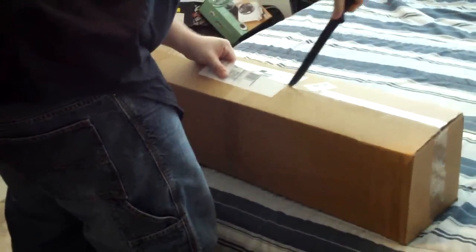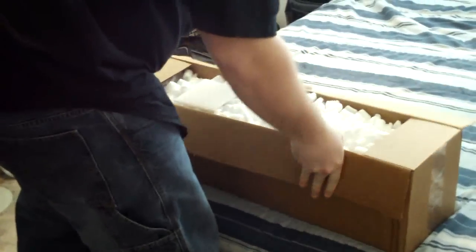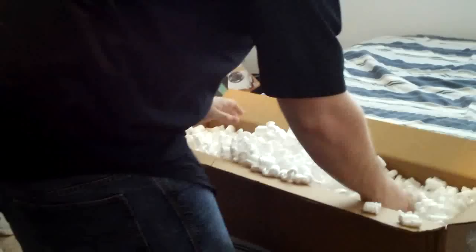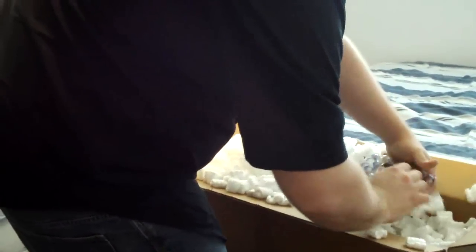It's actually my first order from HookahStore.com so I'm looking forward to seeing how everything is. Let's see. Got my invoice. Nice.